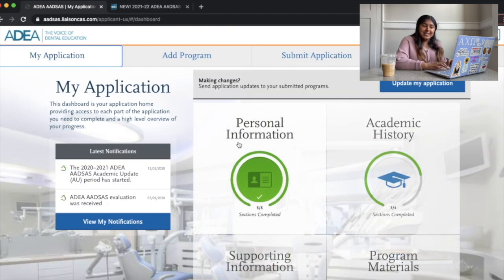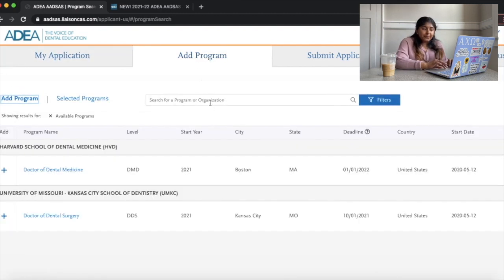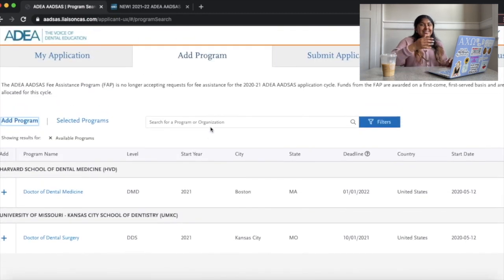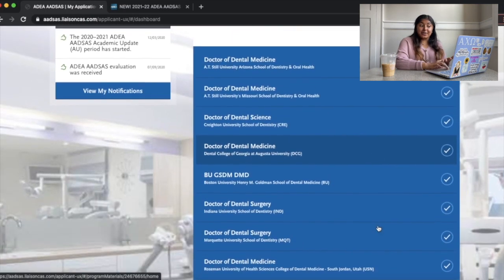Going back to the four tiles, the last one is program materials. At the beginning there's nothing here — to get schools to show up, you hit 'add programs' at the top. You search for the program you're trying to apply to, hit the little plus button, and it gets added. I have 15 because I applied to 15 schools.